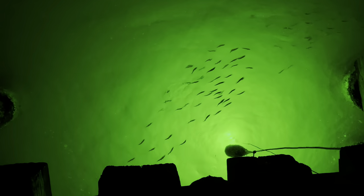Bait fish, such as shad and minnows, come to the light to feed on the plankton. And eventually large game fish move in to feed on the bait fish. Understanding this food chain reaction will help you to have a more educated approach to catching big fish at the top of this food chain.